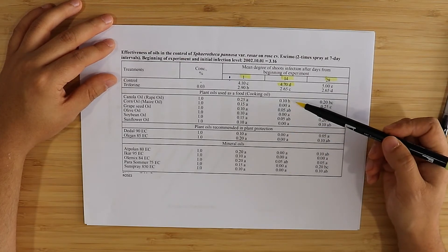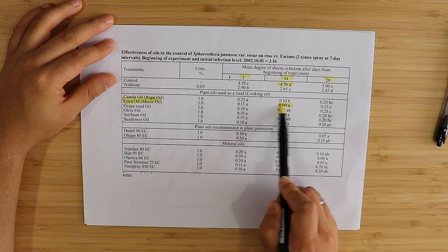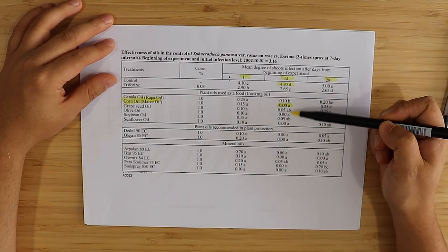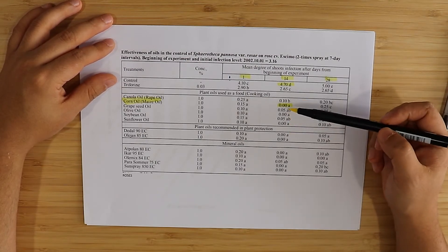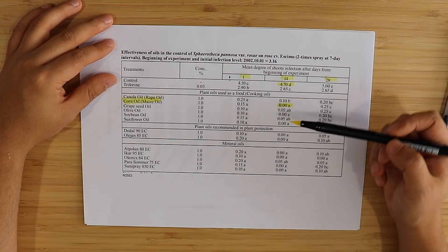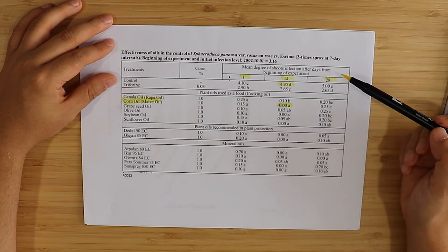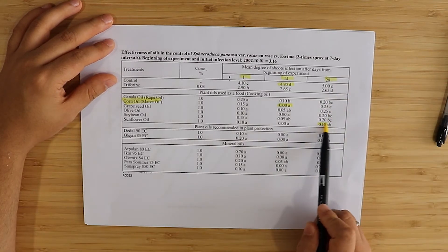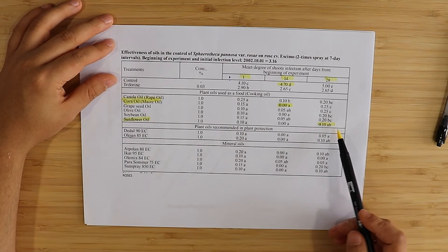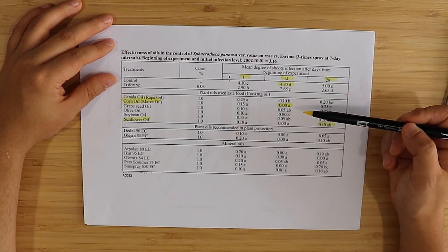Canola oil was slightly less effective. But corn oil was pretty highly effective. You cannot distinguish statistically between olive oil, grapeseed oil, soybean oil, and sunflower oil — they all gave basically the same results. These are also statistically indistinguishable from the mineral oils or the recommended plant protection oils. After 28 days there is a difference — the most effective oil was probably sunflower oil, the only one indistinguishable from the better-performing mineral oil treatments. Long story short, all these vegetable cooking oils are effective against PM.